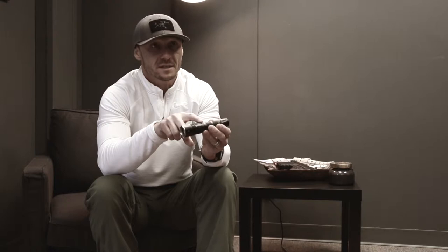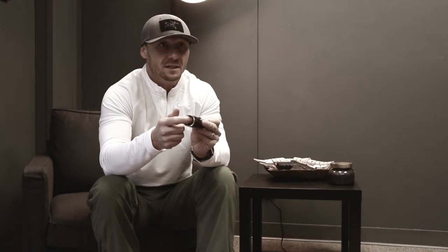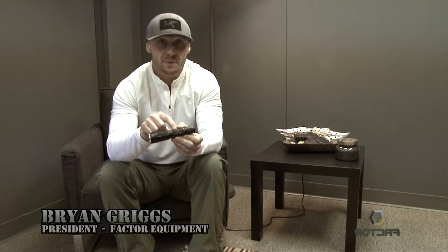Coming down the CNC aircraft-grade aluminum body, you'll see it has a strike plate that is removable. It has a high tempered glass lens and a Cree XP LED. You'll also find a USB micro-chargeable port that will charge the 18650 battery power supply.